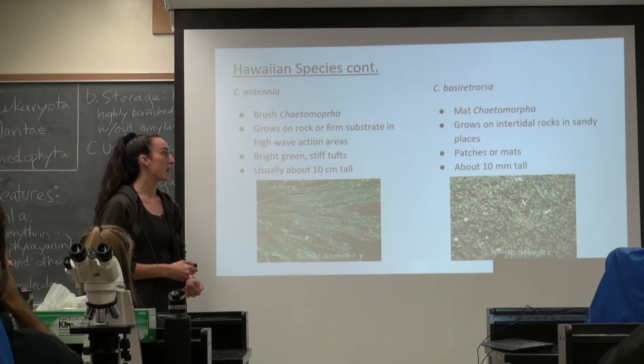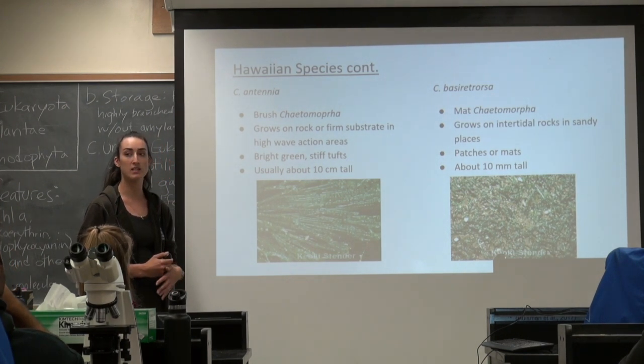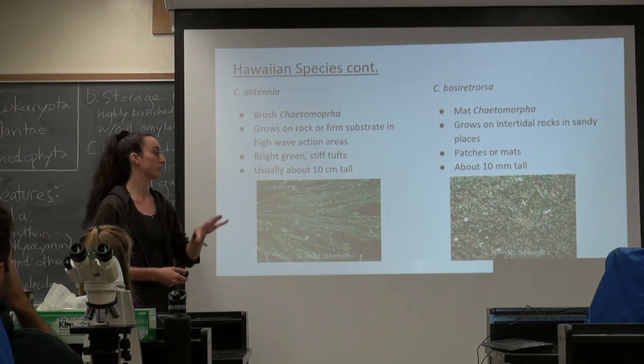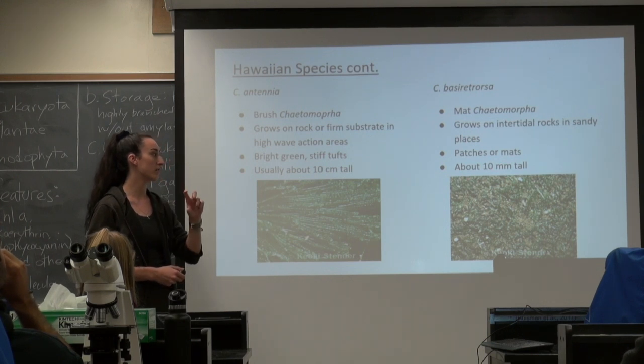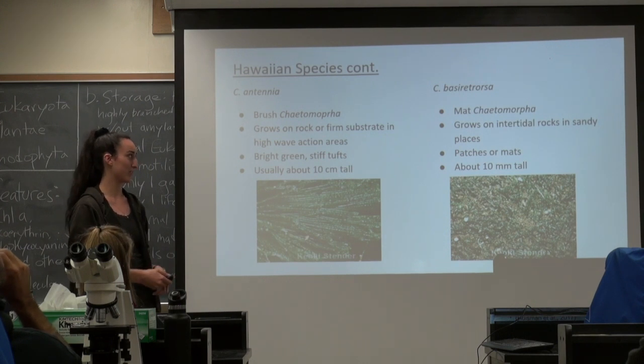This one over here is the mat ketomorpha. It grows usually closer to standing places and doesn't really need a strong holdfast — it doesn't have to be in strong current or anything, and it grows in patches or mats. Usually each individual is about 2 to 10 millimeters tall.